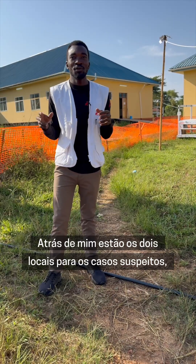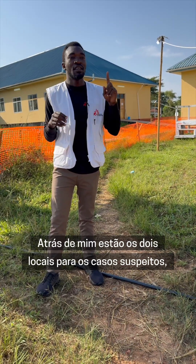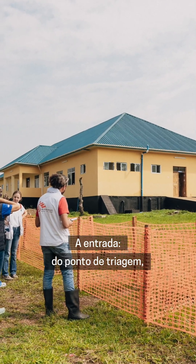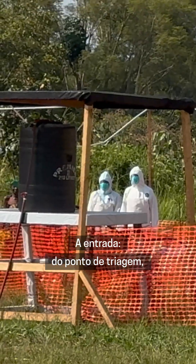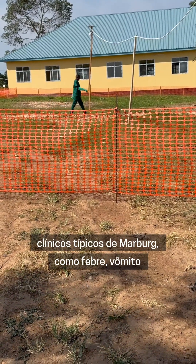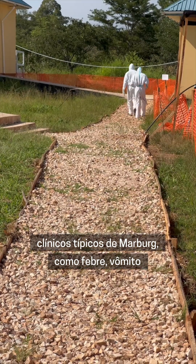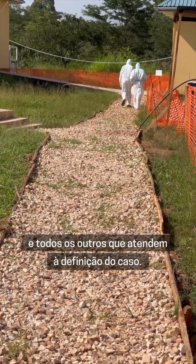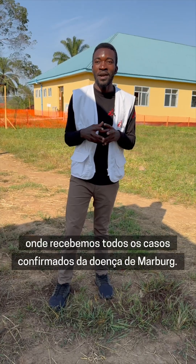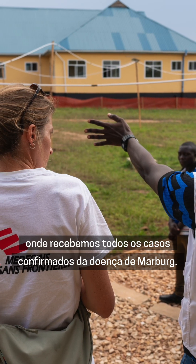Behind me are the two buildings for the suspect cases, and next to me is the one building for the confirmed cases. From the entrance at the triage point, we receive the patients who present with the typical clinical symptoms of Mabag such as fever, vomiting, and all others which meet the case definition.